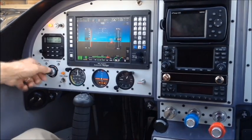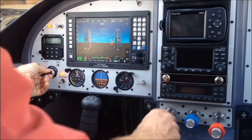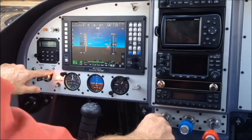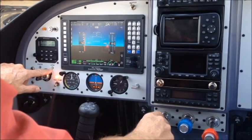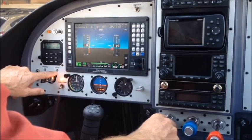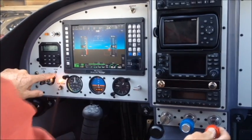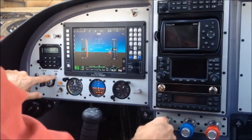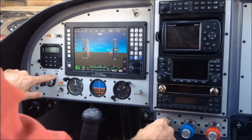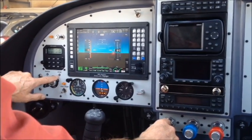Now we'll begin the start. Once the engine starts, iStart begins monitoring the now running engine for 10 seconds. And when it's stabilized, it will again give a flashing light, indicating it's time to advance the mixture to rich. This action transfers fuel delivery to the aircraft system. iStart recognizes the transition and powers down, and cannot become active as long as the engine is running.